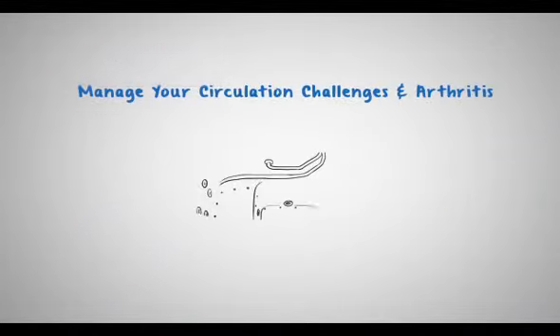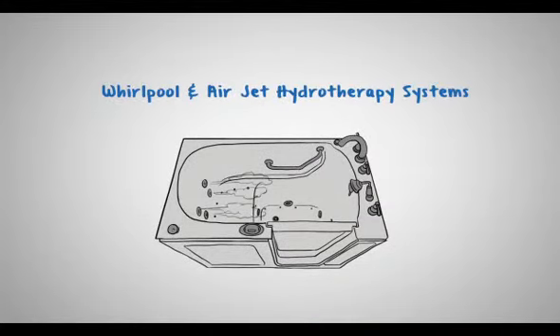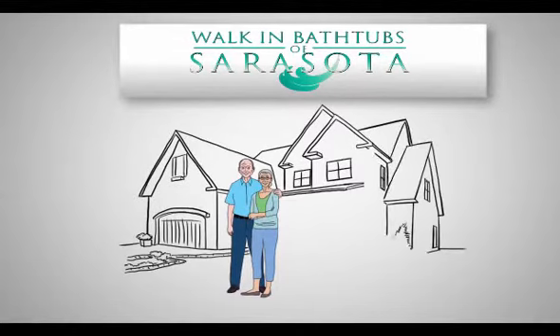Help manage your circulation challenges, arthritis, and other medical conditions with our Whirlpool and Airjet Hydrotherapy systems. Stop stressing about falling and stay in your home longer with an Independent Home walk-in tub.